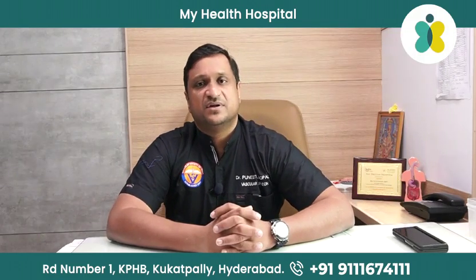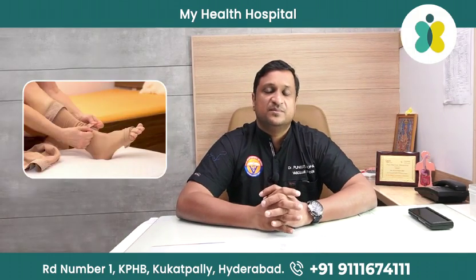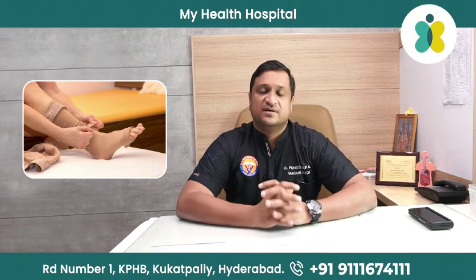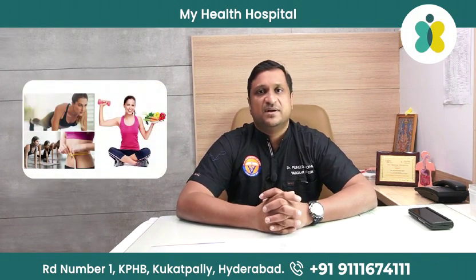Apart from these treatments, there are compression stockings which provide support to your veins. If you use them, the chances of developing more serious disease are generally prevented. Even after surgery, we would suggest you wear stockings for the next three to six months. Apart from that, reduce your weight and maintain a healthy lifestyle.